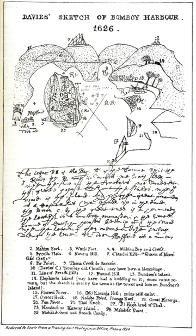Mangrove swamps line much of the northwestern and eastern shores of the harbour, and provide a rich habitat for wildlife, including thousands of migrating birds such as flamingos.